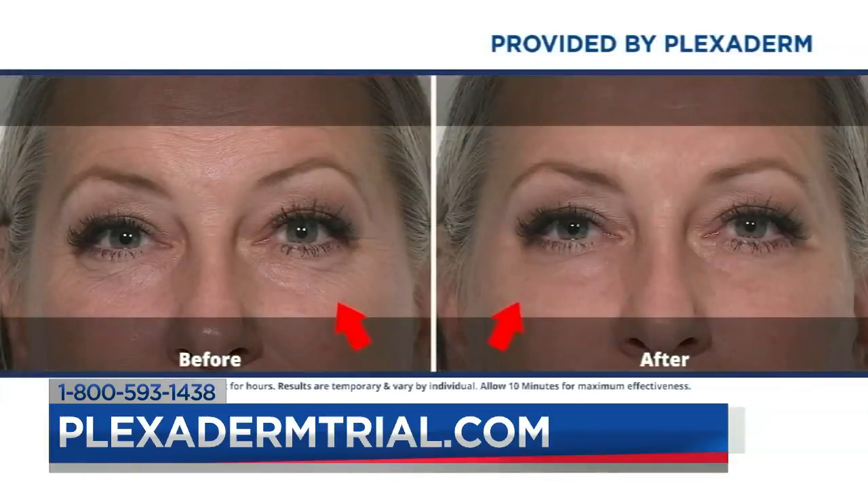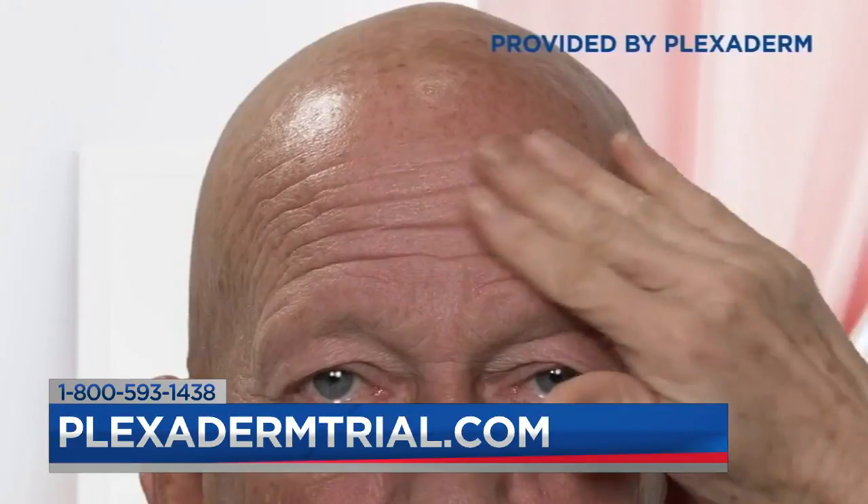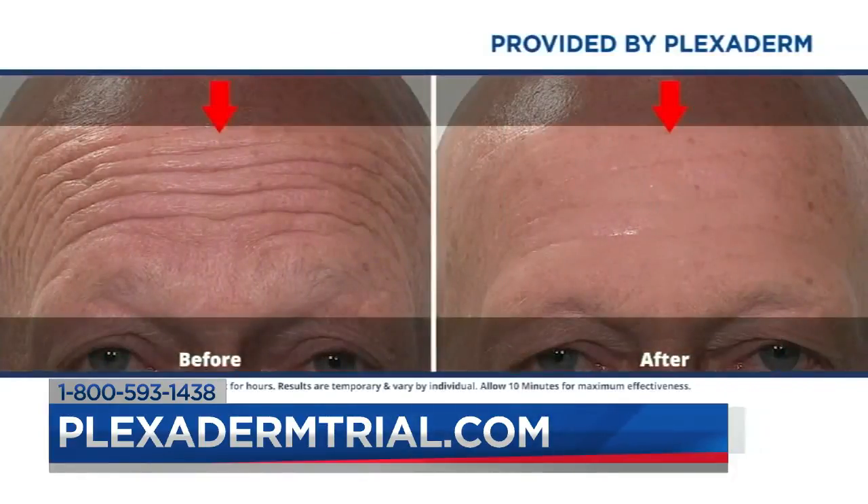Professional makeup artists are already using and recommending Plexiderm for their clients. My name is Sandy Marinezzi and I'm a professional hair and makeup artist. One of the number one questions I always get in my chair is, can you make me look younger? We had a few people that we applied it to, and at first I wasn't sure if it was going to work. But I was so impressed by how fast, efficient, and well it really worked. Now I can really say to people, yes, I can make you look younger.